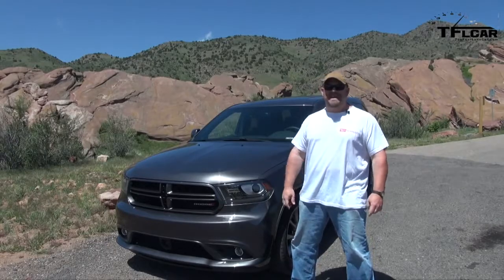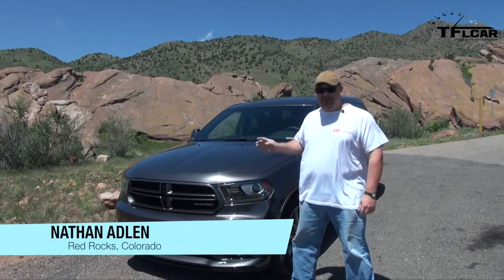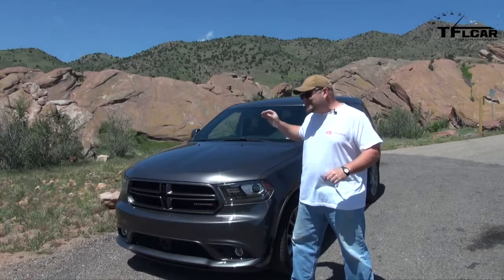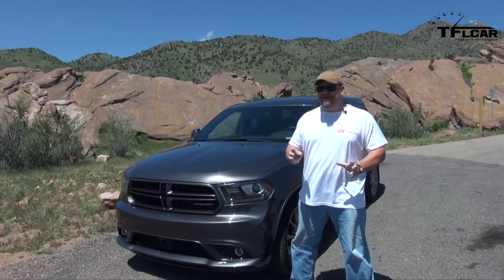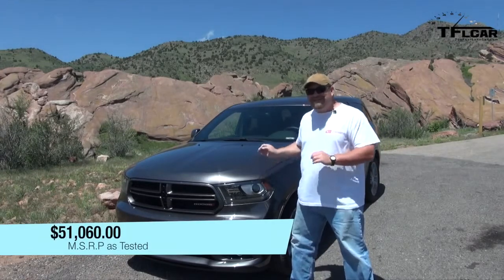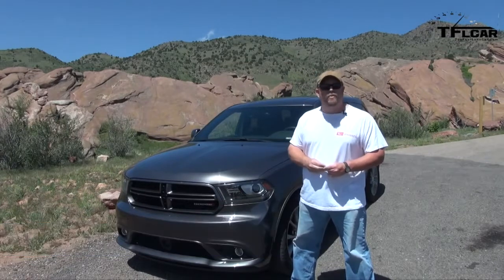Howdy folks, Nathan Adland here with the Fastlane Car, and next to me is the 2014 Dodge Durango RT. We've driven the RTs before, but this one's different because it has the eight-speed automatic transmission, and trust me, it makes for a very different ride. As tested, this is $51,000. Coming up next, we're going to see if it's worth it.